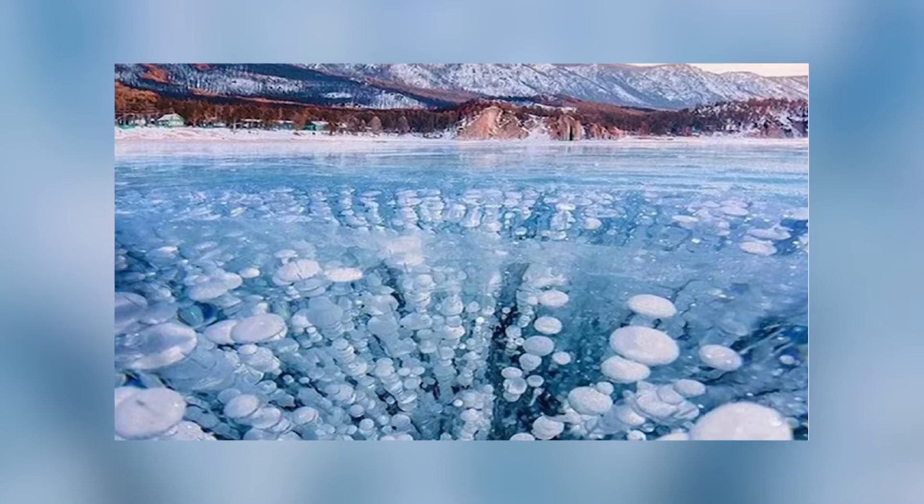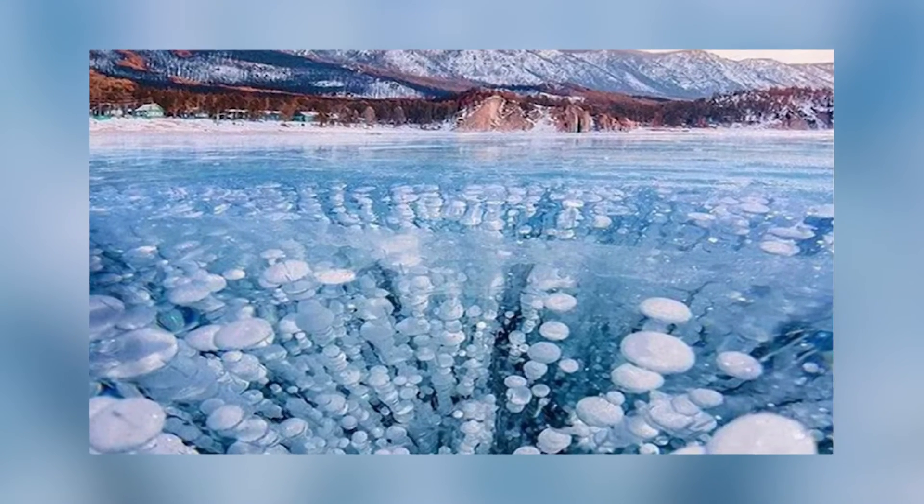The bubbles of the lake are visible. Now, how do the bubbles of this lake form? The bubbles visible here are bubbles of methane gas, which are present in the water. And on the top of this lake, there are holes in the water.